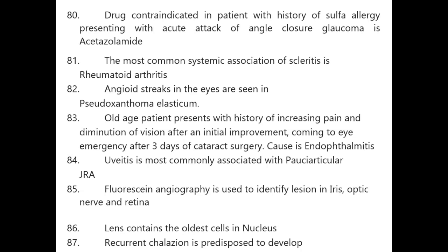Even a big clinical question has one or two keywords — don't be afraid of long questions; read them twice and you will get the answer. Drug contraindicated in a patient with sulfa allergy presenting with acute angle closure glaucoma is acetazolamide. Most common systemic association of scleritis is rheumatoid arthritis. Angioid streaks in the eyes are seen in pseudoxanthoma elasticum.